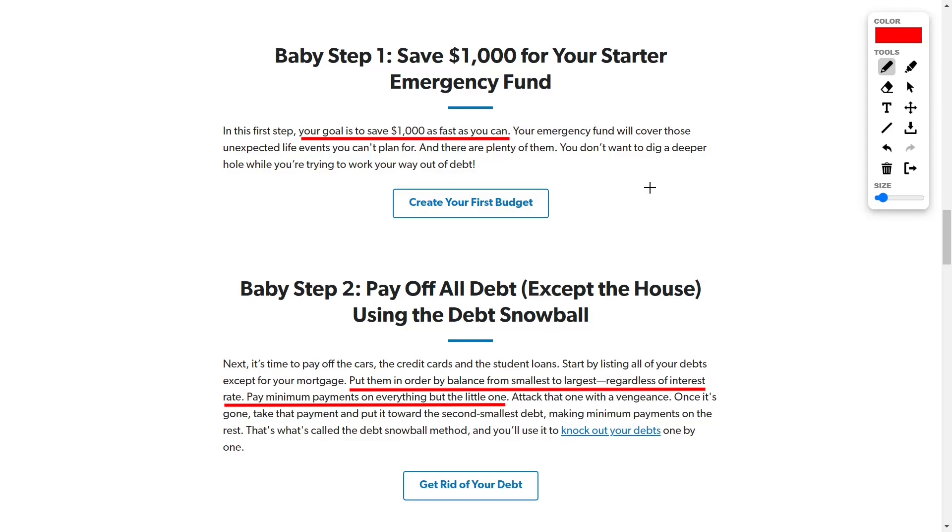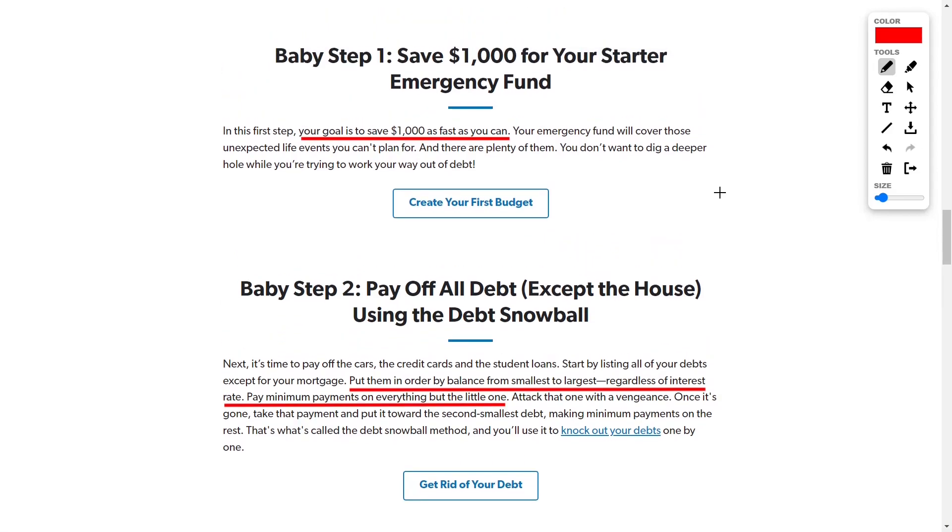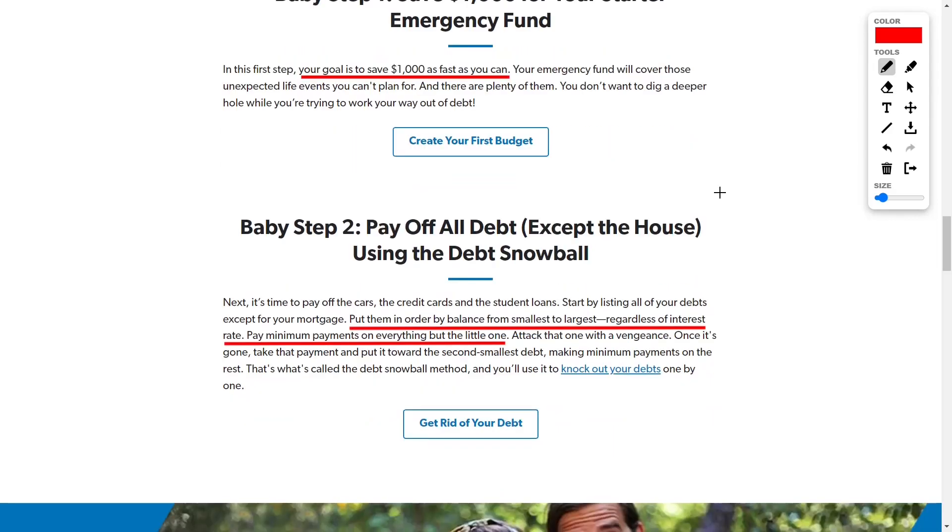Baby step two — Dave says to pay off all debt except the house — and he likes using the debt snowball method, which is psychologically extremely effective. Essentially the snowball method is when you write down all of your debts from the lowest balance to the largest. For instance, if I'm carrying a credit card bill with $500 on it and a student loan with $60,000, according to the debt snowball I'm going to pay off the $500 credit card debt first and then move on to the $60,000 student loan.